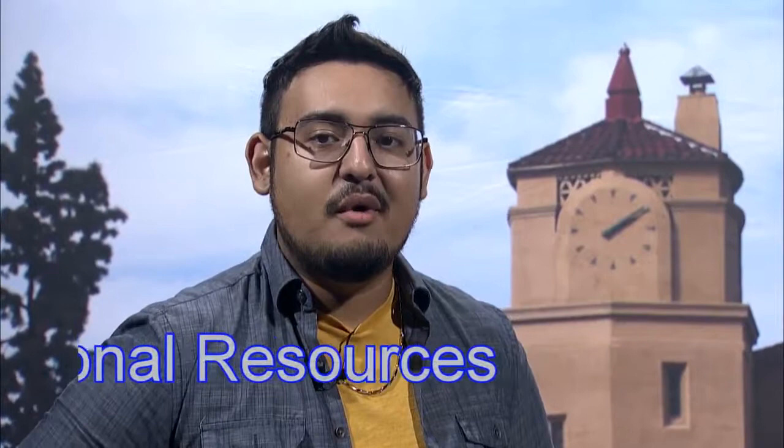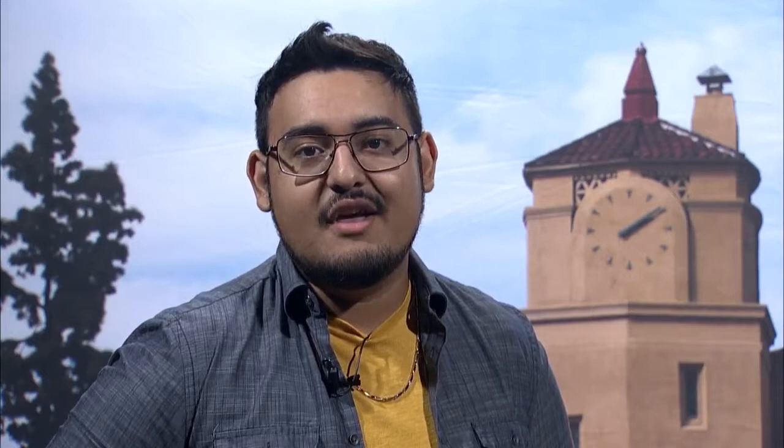What's up, Wolverines? Do you want to know how to get through college without buying those expensive books? I'm Aaron Cruz, and I'm here to talk to you about a program called OER, which stands for Open Educational Resources. With OER, faculty and students can use educational materials that are in the public domain and have an open license. So this means anyone can legally and freely copy, use, adapt, and re-share any material that's required for that class — for free.